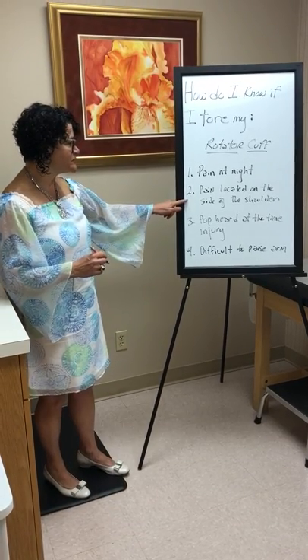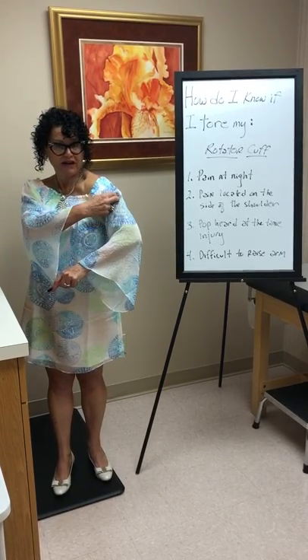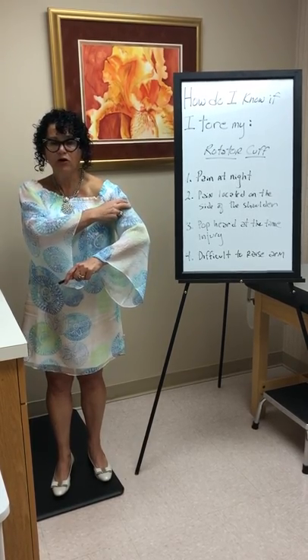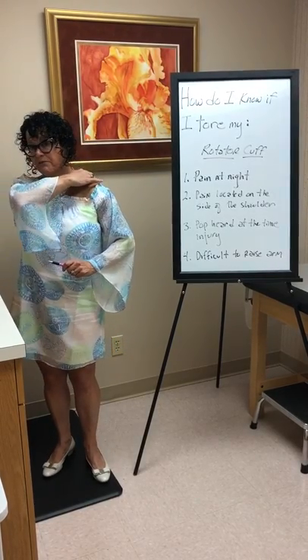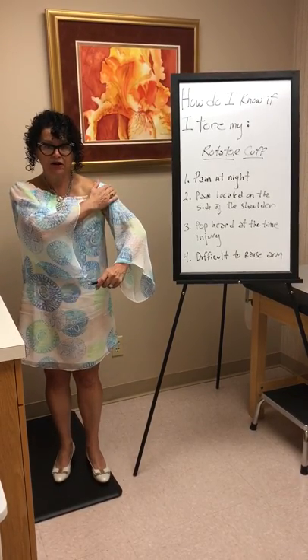The second symptom is pain located on the side of the shoulder. People with rotator cuff tears will hurt right here, all through this area. Even though the rotator cuff is attached a bit higher up on the shoulder, the pain is referred to this area of the arm. So if it hurts in the front — not your rotator cuff. If it hurts in the back by your shoulder blade or by your neck — not your rotator cuff. Rotator cuff pain hurts on the side of the shoulder.